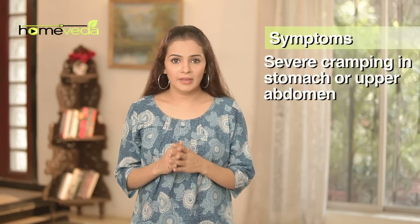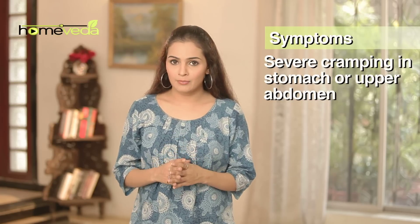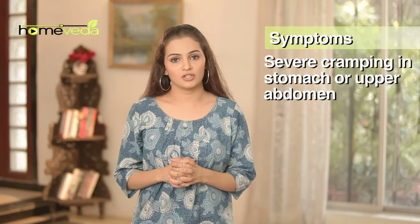About 10% of the people who rush to the hospital complaining about abdominal pain are generally diagnosed with gastritis. A severe cramping or pain in the stomach or upper abdomen is the first symptom of this condition.